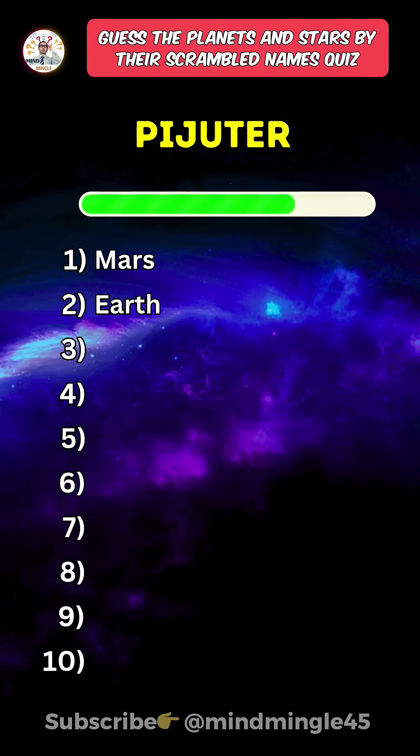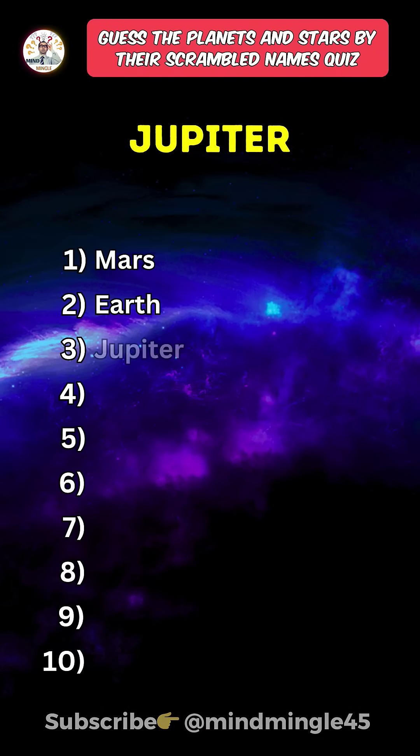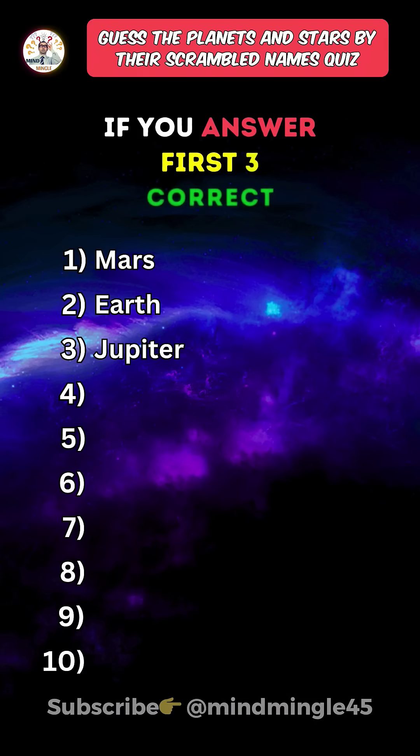Third one. Jupiter. Like the video if you answered the first three correct.